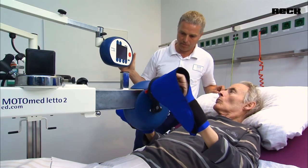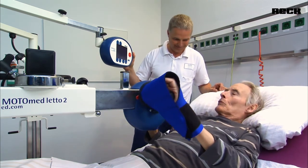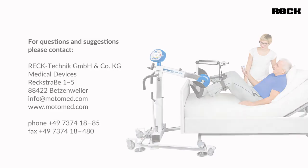The smooth, passive movement of the arms combined with gentle motor power can maintain the mobility of muscles and joints and help regulate muscle tension.